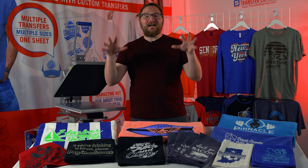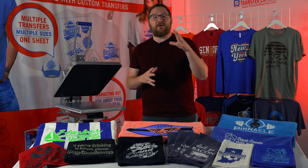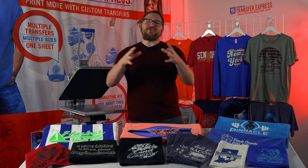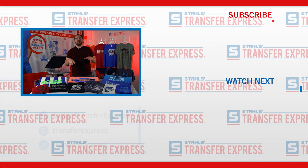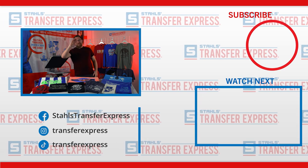I sincerely hope that you are confident in the versatility of our screen printed transfers and inspired to explore the huge selling potential for your business selling custom printed towels. As always, go ahead and smash that like button and subscribe to our Transfer Express YouTube channel — we are putting out educational and inspirational videos just like this one every single week. But until next time, I'm Dave and happy pressing.